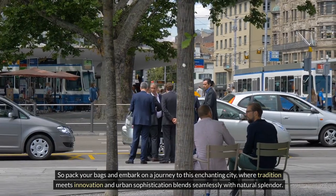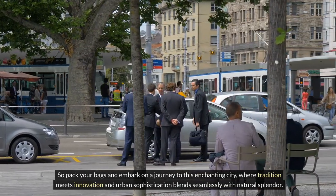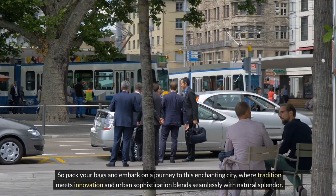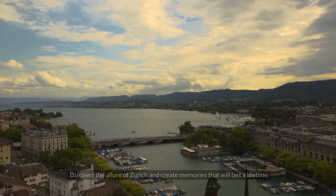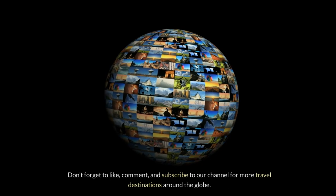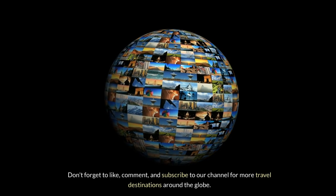So pack your bags and embark on a journey to this enchanting city, where tradition meets innovation and urban sophistication blends seamlessly with natural splendor. Discover the allure of Zurich and create memories that will last a lifetime. Don't forget to like, comment, and subscribe to our channel for more travel destinations around the globe.